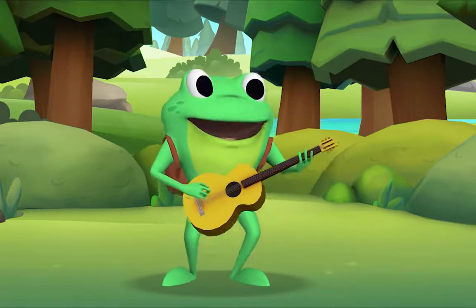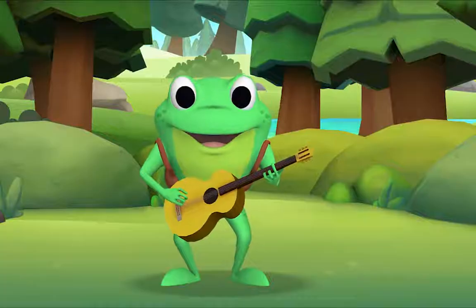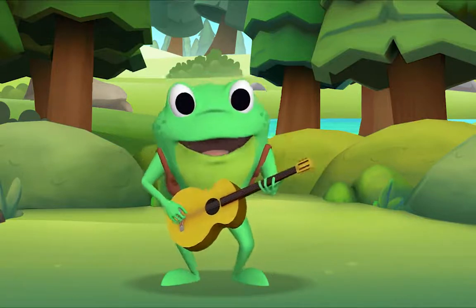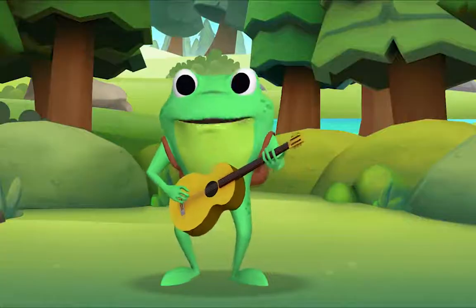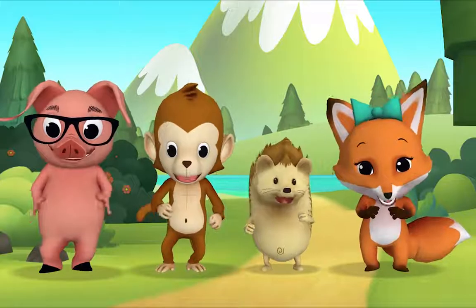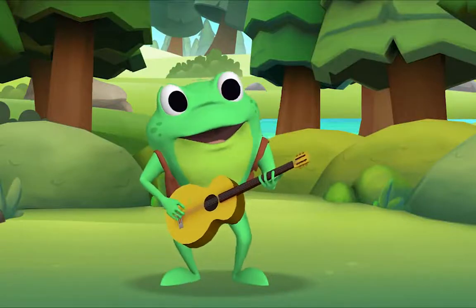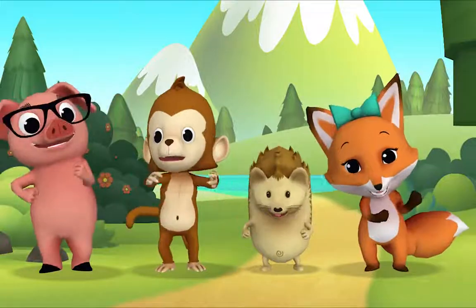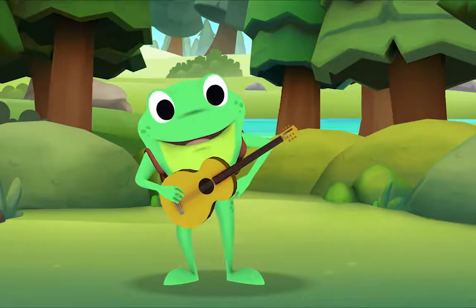Now everybody join in — I want to hear you too! Hey, hey, oh playmate! Come out and play with me! And bring your dollies three! Climb up my apple tree! Slide down my rainbow! Across my cellar door! And we'll be jolly friends forever more, more, more! Thank you so much for singing with me!